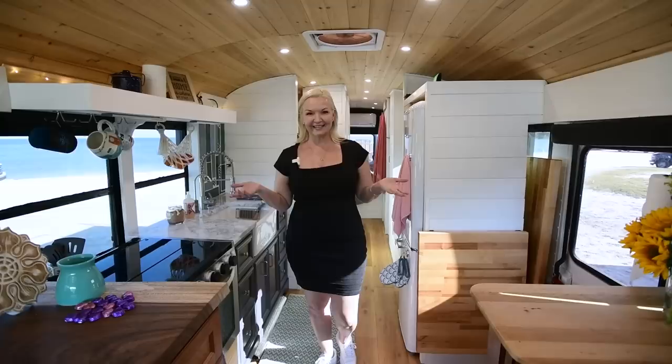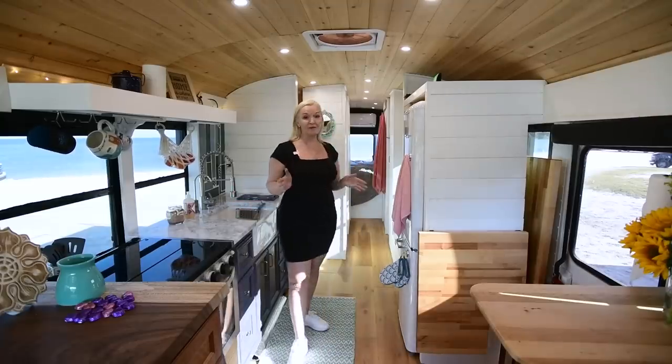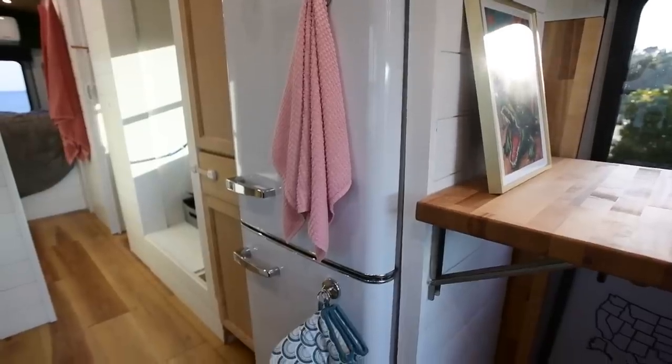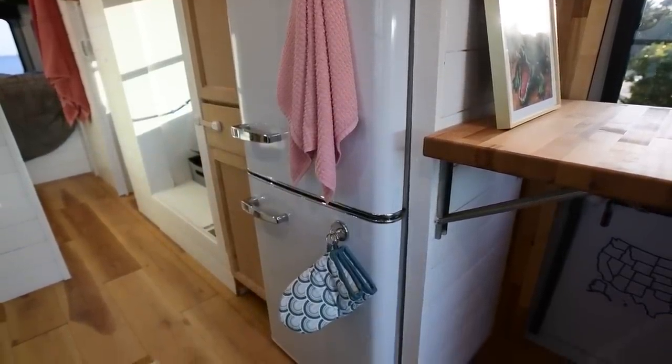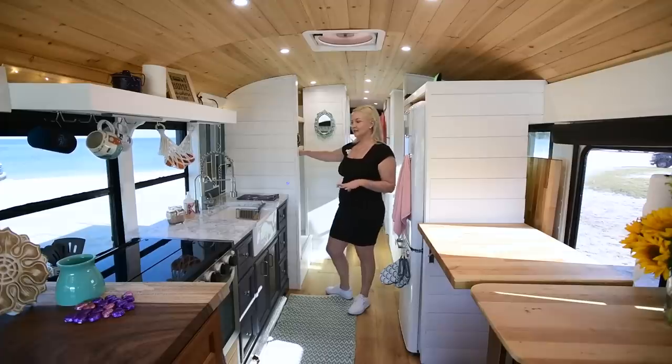Welcome to Camellia's Kitchen. Probably one of my favorite things in the space is our classic refrigerator by Unique. We love that — a retro fridge. We're creating a pantry right here. Not everything is complete in the bus yet, but we definitely are excited to have you in here touring it with us.